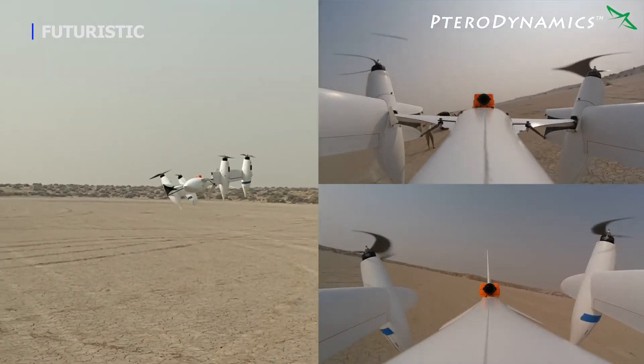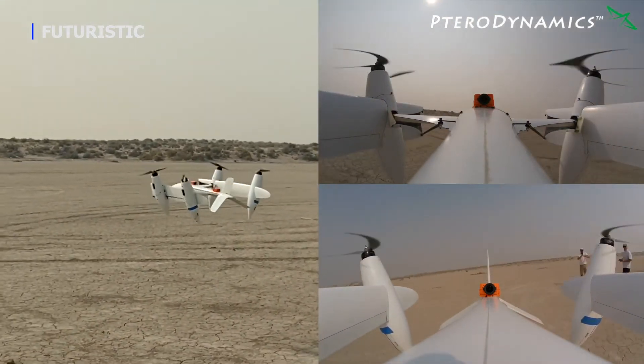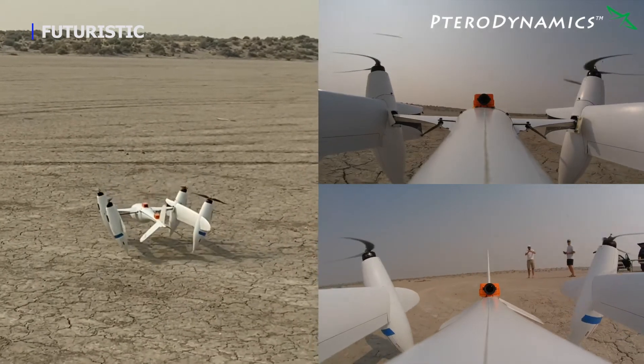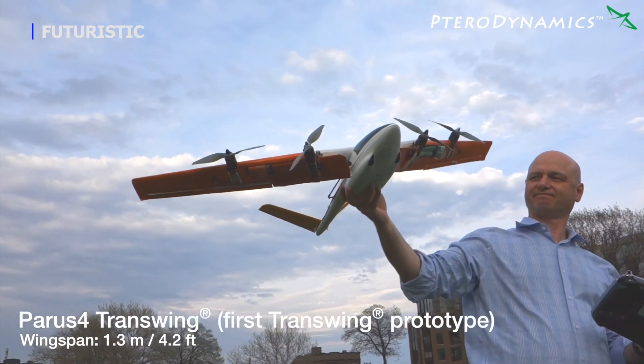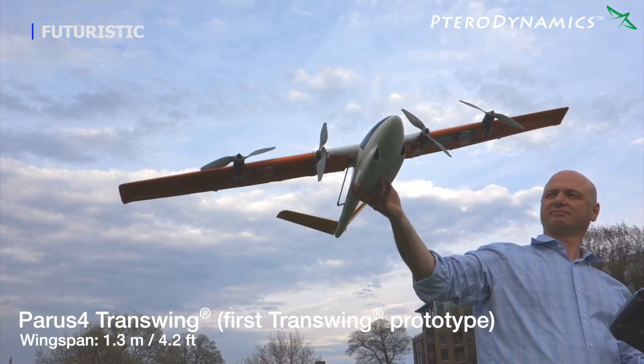Transwing aircraft can scale in size from something that fits in a backpack to the ability to carry thousands of pounds, whether that is cargo and/or passengers. There is nothing in the Transwing design that restricts the choice of propulsors — from electric motors with props to jet engines — or the source of power, from batteries and hydrogen fuel cells to hybrid electric power systems.